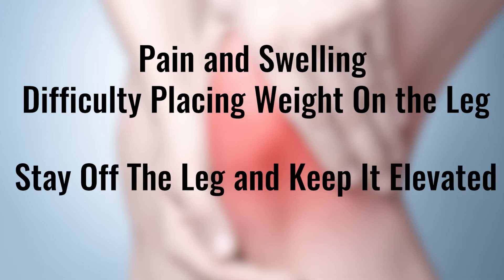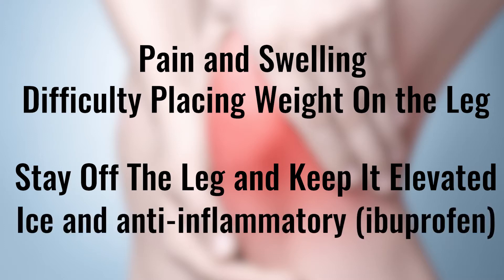If you suspect an ACL injury, you should generally stay off the leg and keep it elevated until you can be evaluated by an orthopedic surgeon. Ice and non-steroidal anti-inflammatories like ibuprofen can help reduce pain and inflammation.